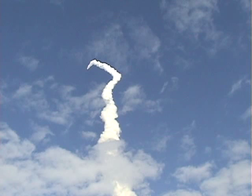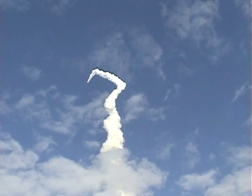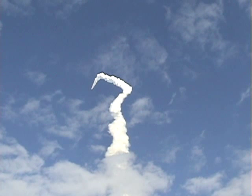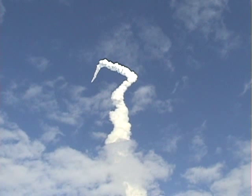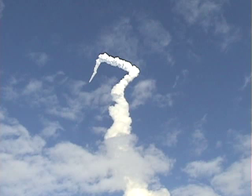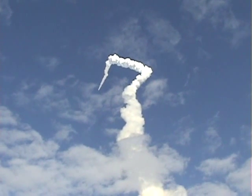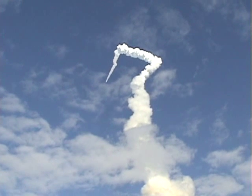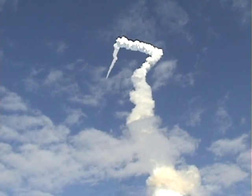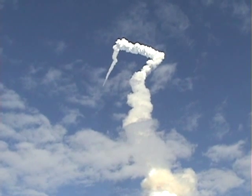One minute and 30 seconds into the flight, Atlantis at 13 miles in altitude, 15 miles downrange, traveling almost 2,000 miles an hour. Three good auxiliary power units, three good fuel cells, three good main engines. One minute and 50 seconds into the flight, 10 seconds away from solid rocket booster separation.